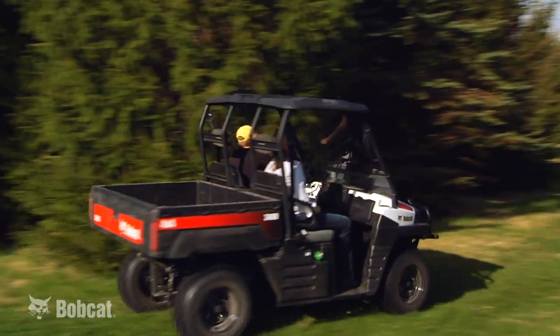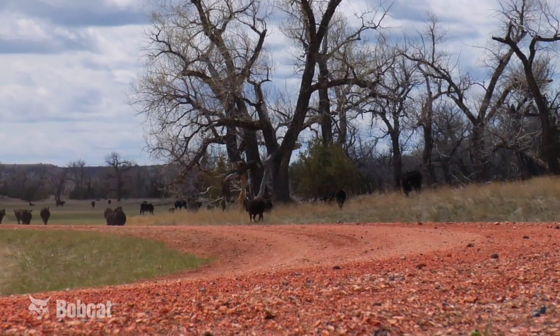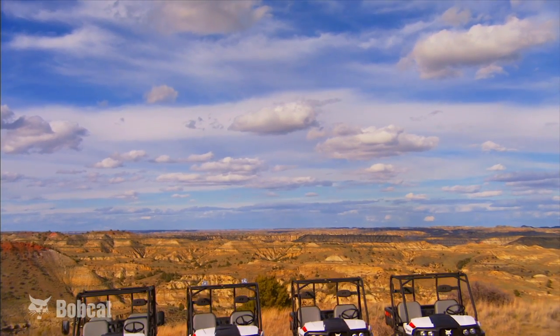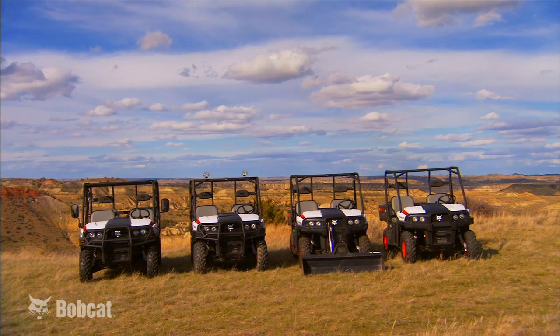New engines, faster speeds, more payload. Get more work done in less time with the all-new line of Bobcat utility vehicles.